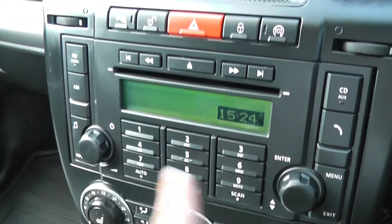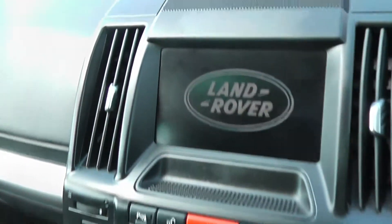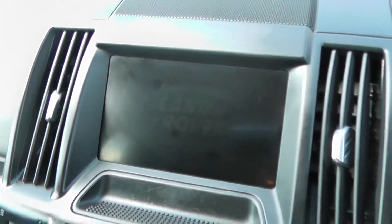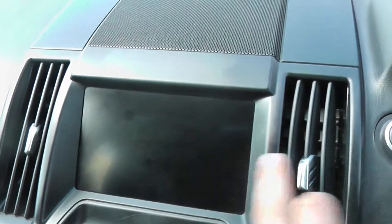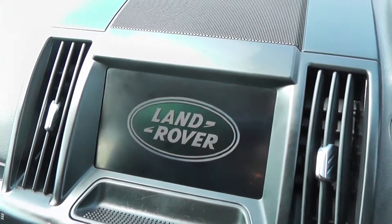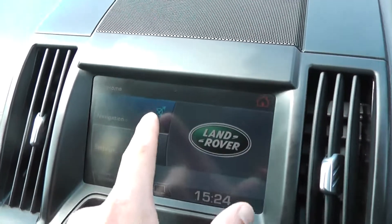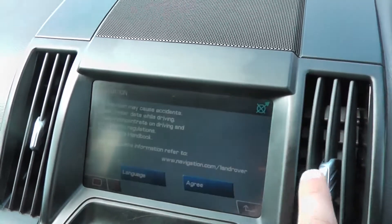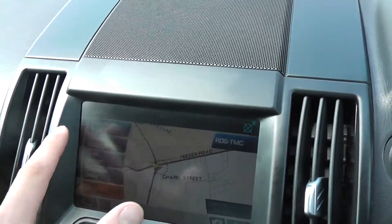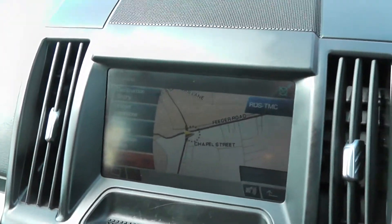You do have the radio and CD player in the middle with a digital screen. There's also a lovely touch screen in the front, which holds the satellite navigation. You've got the navigation screen here, and you can go through all the different options such as destination entry, route options, and navigation setup.